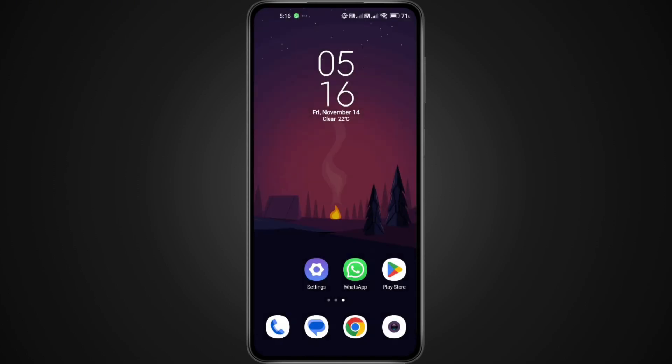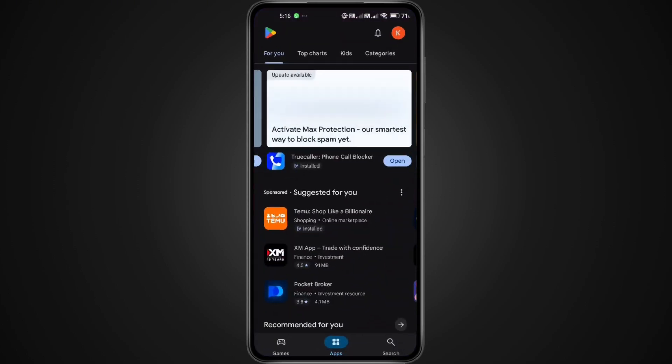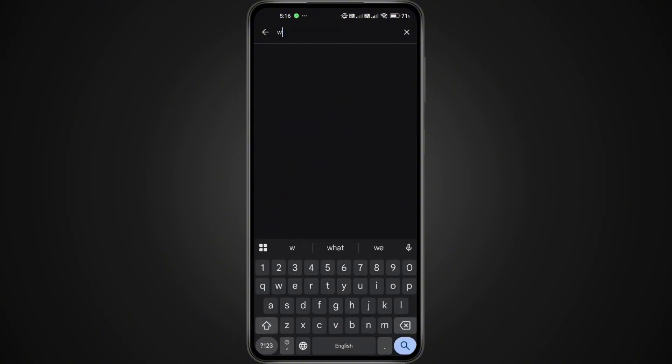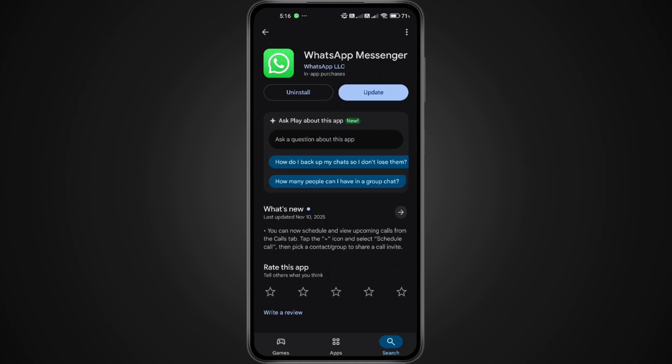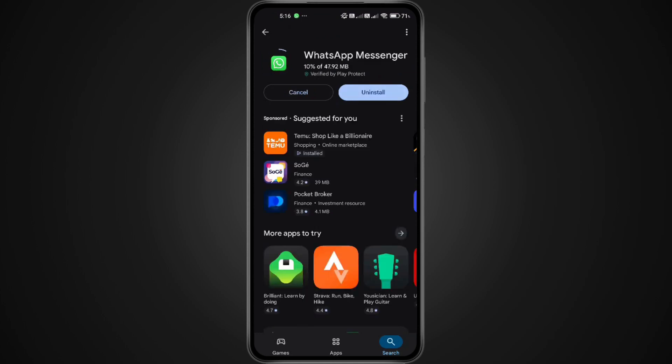Now let's make sure WhatsApp is up to date. Open the Google Play Store or App Store, and in the search bar at the top, type WhatsApp. If you see an update button, go ahead and tap it. Updating ensures you're running the newest version, and these updates usually fix bugs, loading issues automatically, and improve stability.